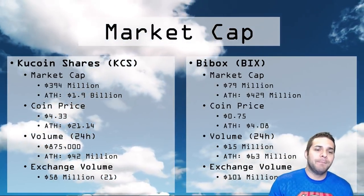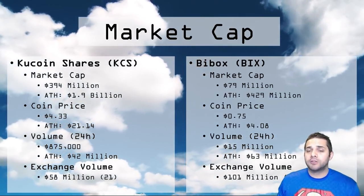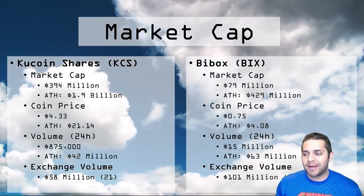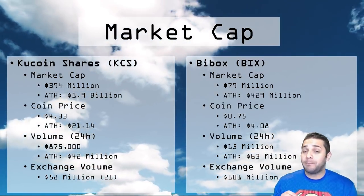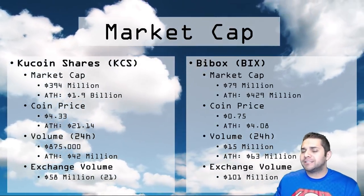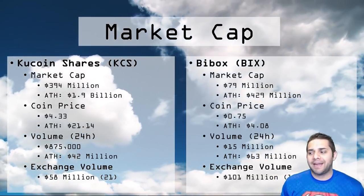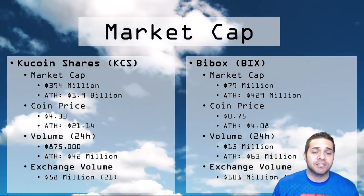Next we have BuyBox, which has a $79 million market cap for the BIX token. Their all-time high is $429 million — significantly lower than KuCoin Shares. We're looking at $0.75 per coin right now, with an all-time high of $4.08. BIX's volume in the last 24 hours was $15 million, with an all-time high of $63 million — actually higher than KuCoin Shares. The exchange volume is $101 million right now, ranked 17 — almost two times more volume than KuCoin.